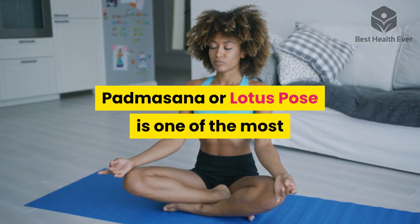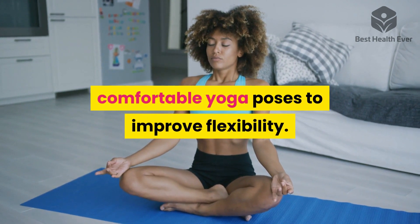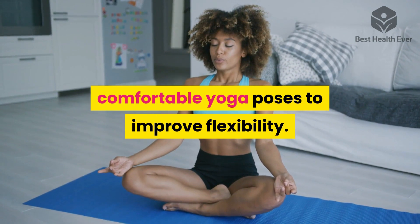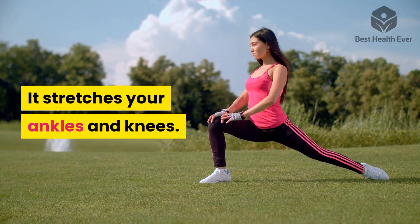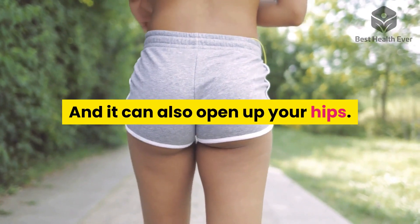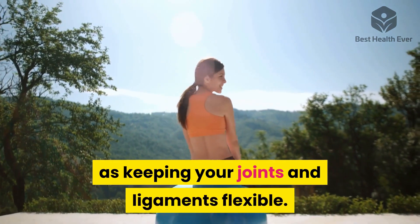Three: Padmasana, or Lotus Pose. Padmasana is one of the most comfortable yoga poses to improve flexibility. It stretches your ankles and knees and can also open up your hips. It can develop good posture as well as keeping your joints and ligaments flexible.